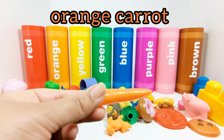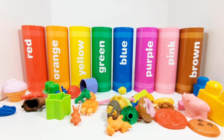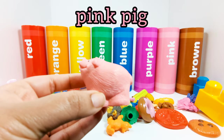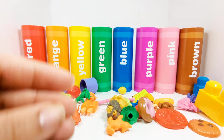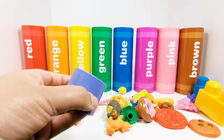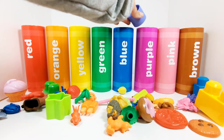This is an orange carrot. Where should the orange carrot go? In the orange crayon, that's right. This is a pink pig. Where should the pink pig go? In the pink crayon. Let's choose something else. This is a purple circle. Where do we need to put the purple circle? That's right, in the purple crayon.